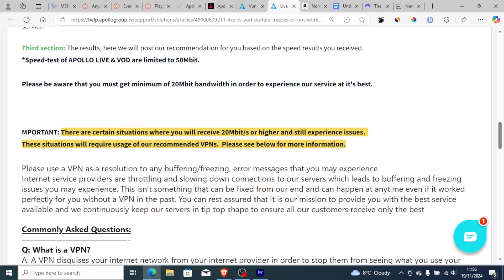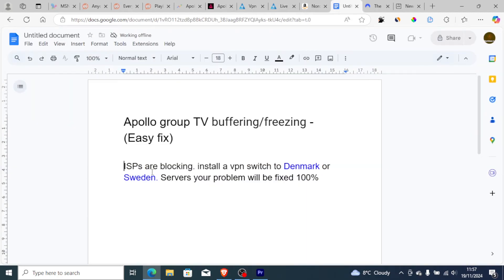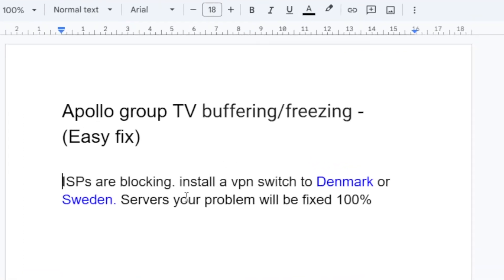This isn't something that can be fixed from their end and can happen at any time, even if it worked perfectly without a VPN in the past. They assure it is their mission to provide the best service and they continuously keep their servers in top shape. Since ISPs are blocking the servers, they recommend you install a VPN and switch to Denmark or Sweden servers — your problem will be fixed.